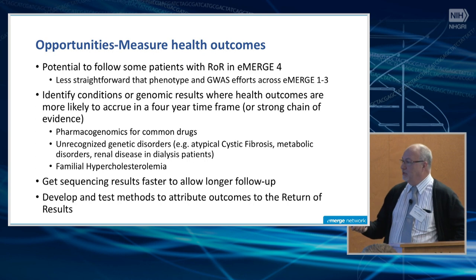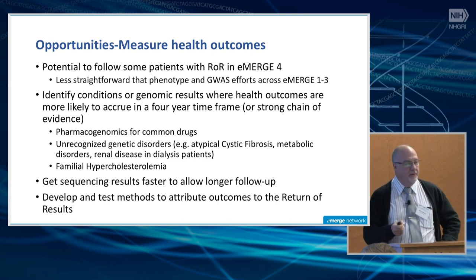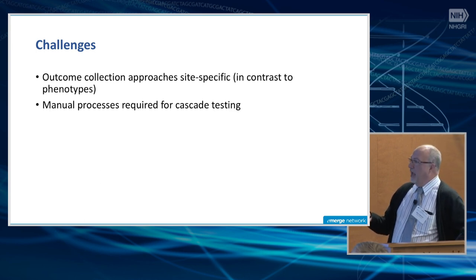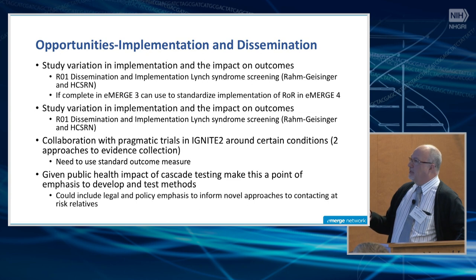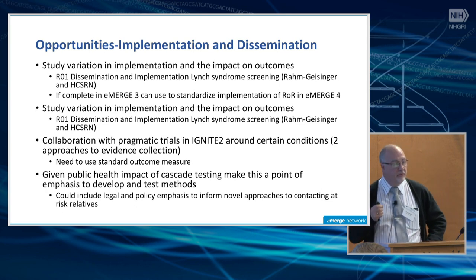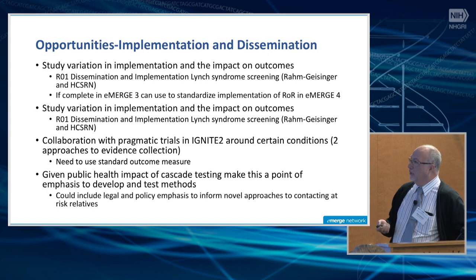Familial hypercholesterolemia is a huge opportunity — a tier one condition defined by CDC for genetics, where LDL cholesterol is a very good surrogate marker and we have very good treatments. Getting sequencing results faster to allow for longer follow-up has been mentioned, as has developing and testing methods to attribute outcomes. Challenges remain in outcome collection, which is still site-specific in contrast to phenotyping where we use the same approach, and manual processes are required, which is very inefficient. Taking an implementation science approach could help us learn; I referenced an R01 on dissemination and implementation of Lynch syndrome screening — the first genomic project funded through NIH's dissemination implementation science program — and there are lessons that could be applied to eMERGE 4.